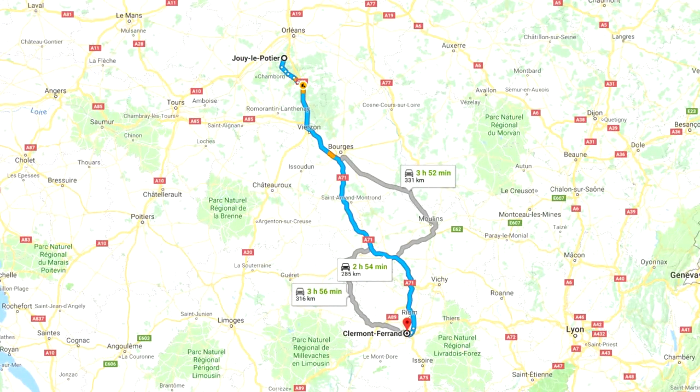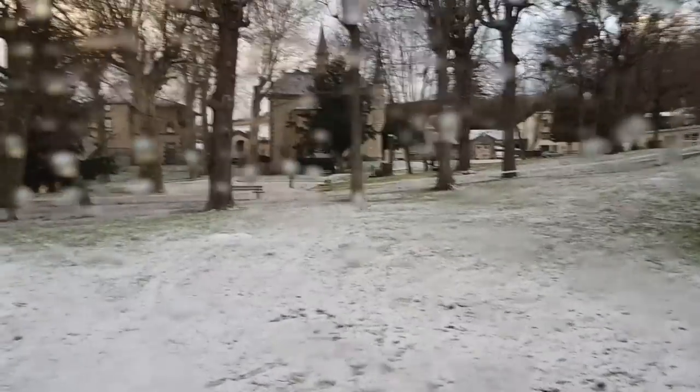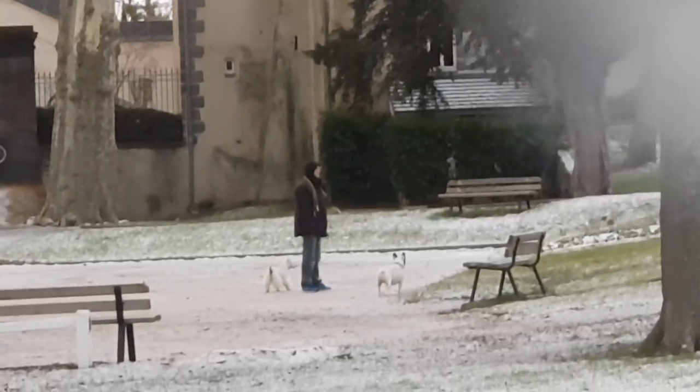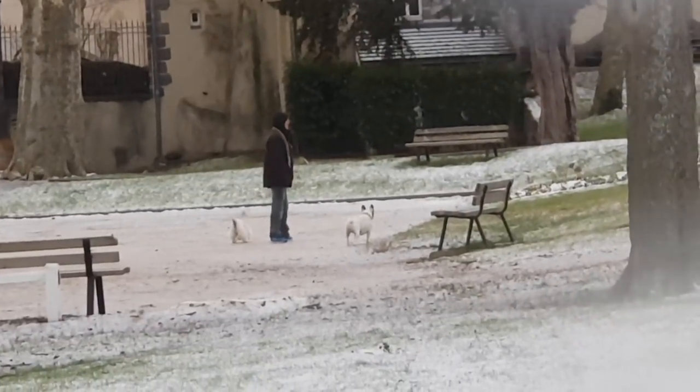Then on to Clermont-Ferrand — I'm probably not saying these places right. Again, a free aire in the middle of a village, very quiet, with three other motorhomes. This was the first time we saw snow there. Scenic as it was, it was bitterly cold. Breakfast was sausages.